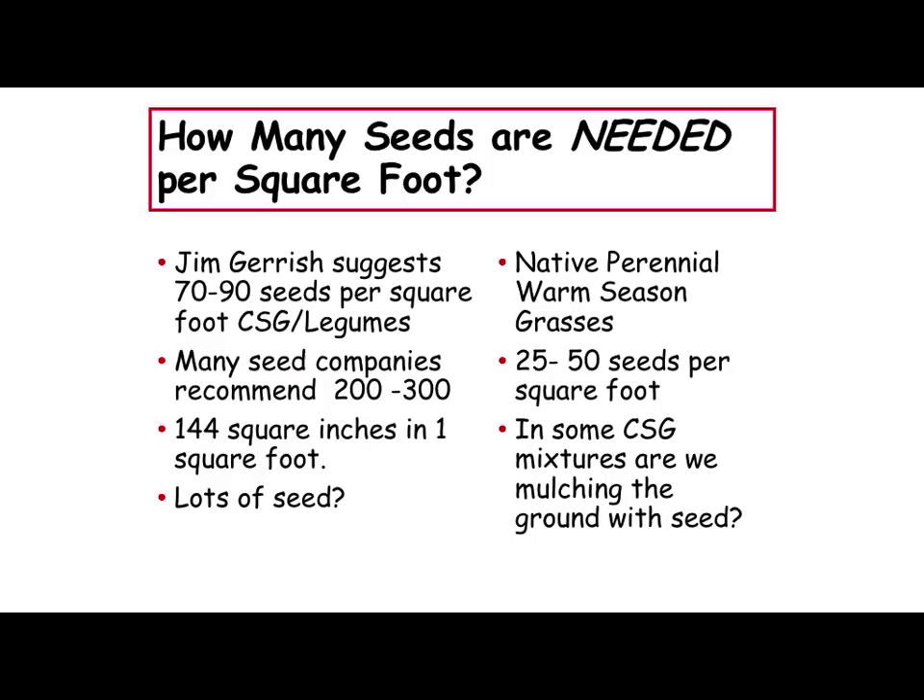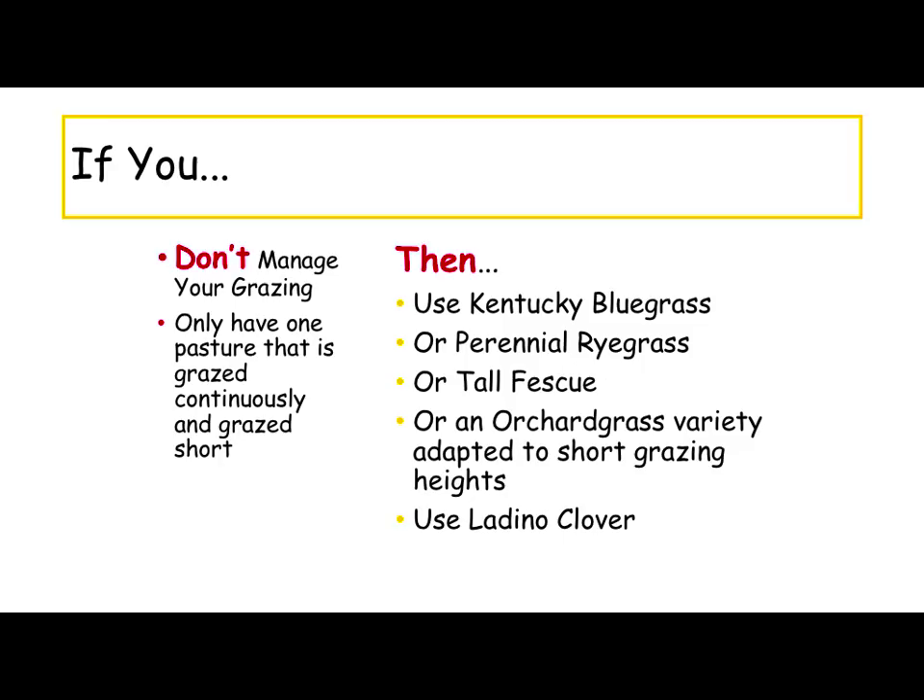On what to seed and how much — Jim Geary talks about needing 70 to 90 seeds per square foot with our cool season grasses and legumes. A lot of companies are anywhere from 200 to 300 seeds per square foot, which seems like a little overkill — you only got 144 square inches in one square foot. Our native grasses are generally clump grasses; you're not going to need near as many seeds per square foot for them.